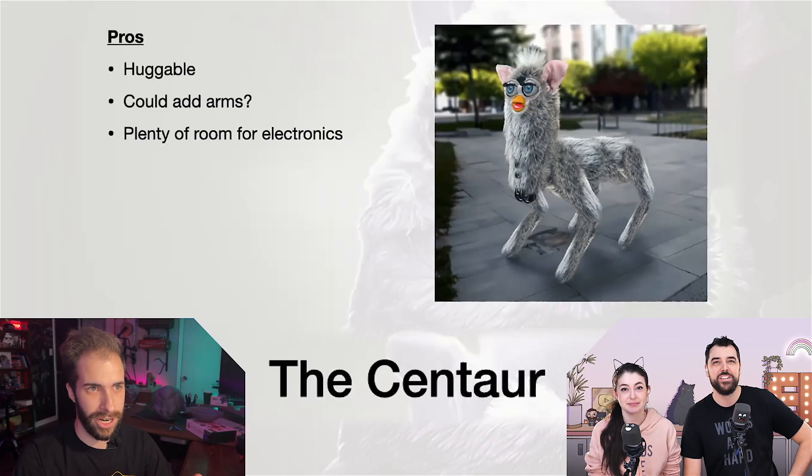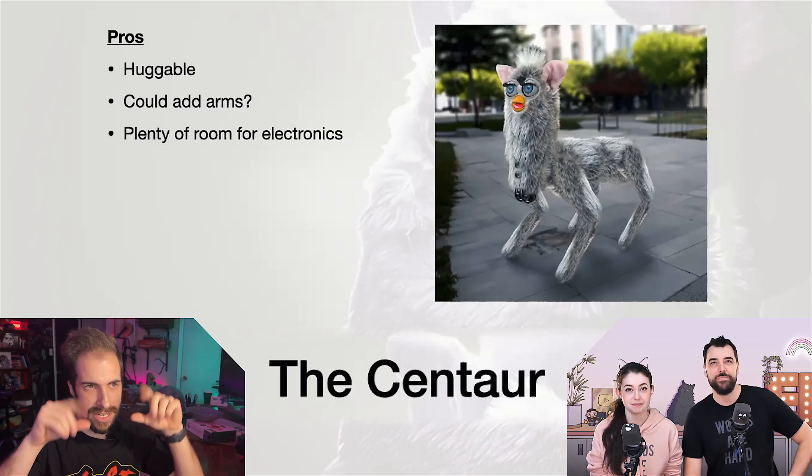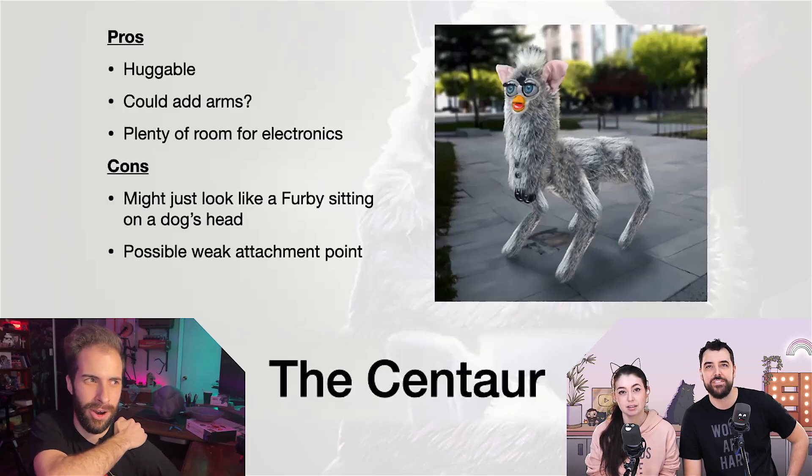There's plenty of room for the electronics because Evan and I talked about allowing it to still be able to move its eyes and stuff. Attachment points is another thing we might need to figure out — we might be able to make something that can sort of clip into the shoulder blades. We want to make sure it's not top heavy.